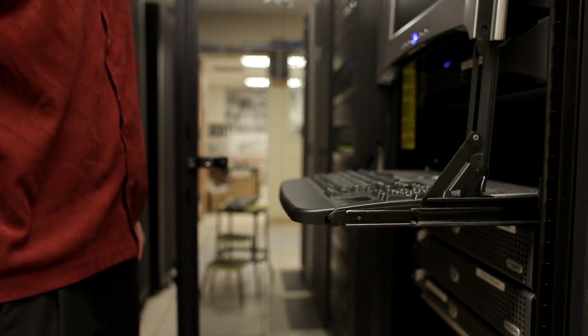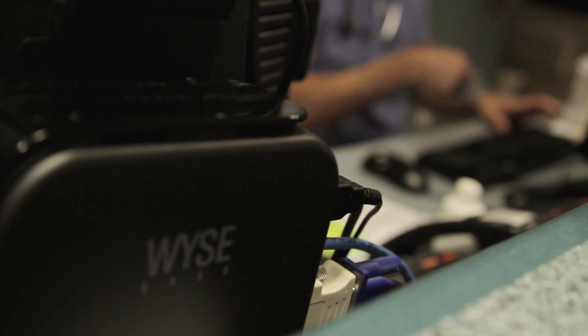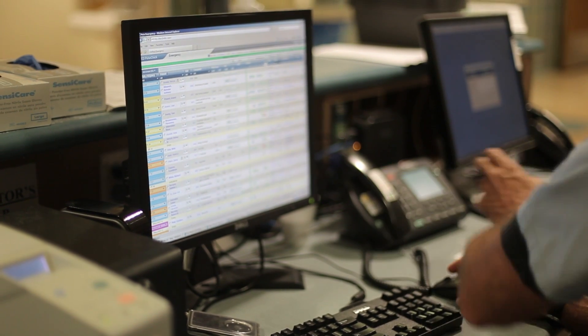What sets our implementation apart from the rest is the integration with Imprivata. What this is allowing us to do is to provide users with our virtual desktop with just one-click access. They tap their badge on a scanner, and within eight to ten seconds, they have their virtual desktop presented to them anywhere in the hospital.